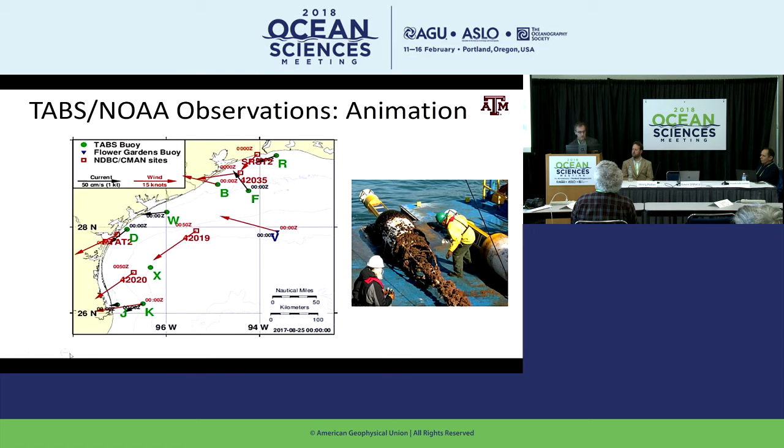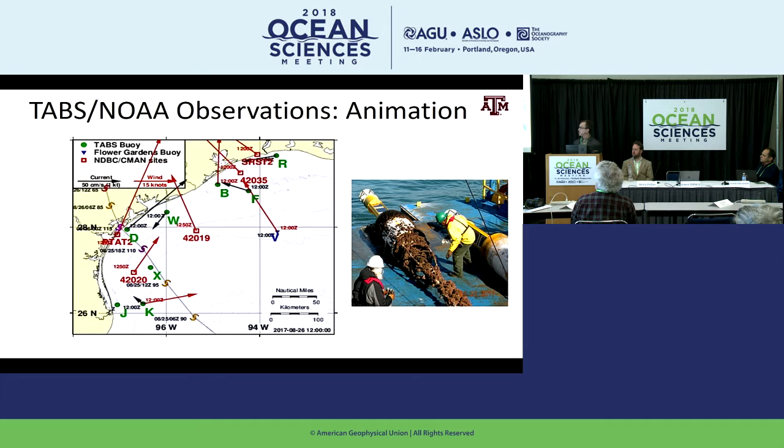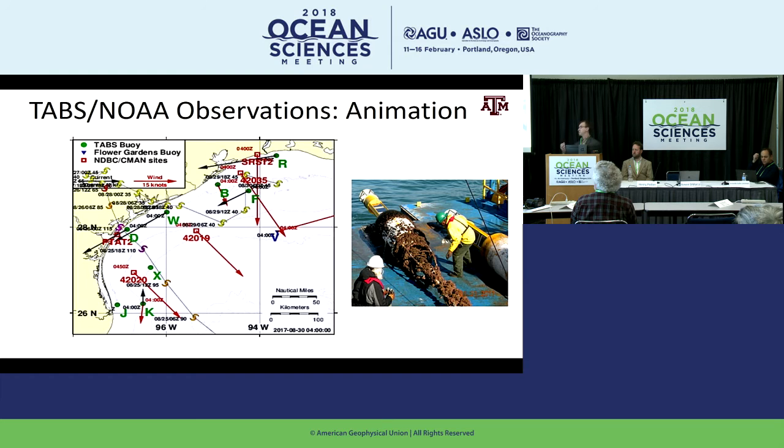This animation shows winds and currents at the time of Harvey. You can see the track make landfall, the ocean currents responding to the winds, the storm making landfall and then coming back out along the coast before taking a jog east, then going in near Cameron, Louisiana. The buoy system was continuously recording all of this.